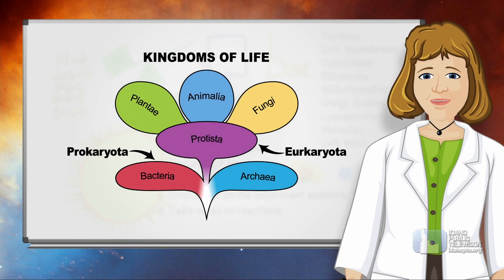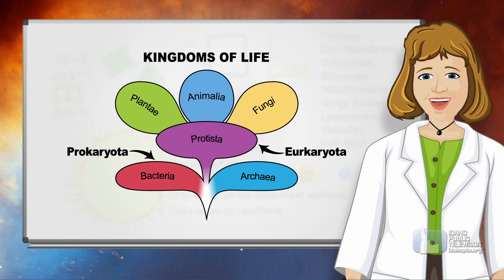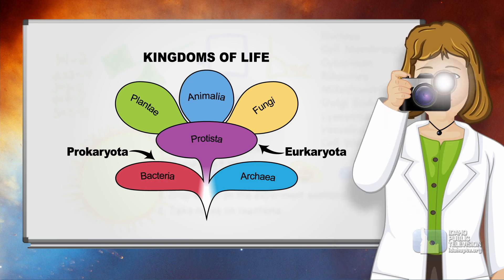Biologists classify animals into their kingdoms of life as part of their job, but they do a lot more than just that. Let me introduce you to a wildlife biologist and learn more about her work. It's captivating!